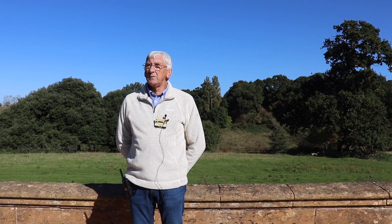My role is a visitor guide to the house. I spend all my time in the house, moving from room to room during the day, answering any questions that visitors may have and also keeping a wary eye on some of the objects that are in there.